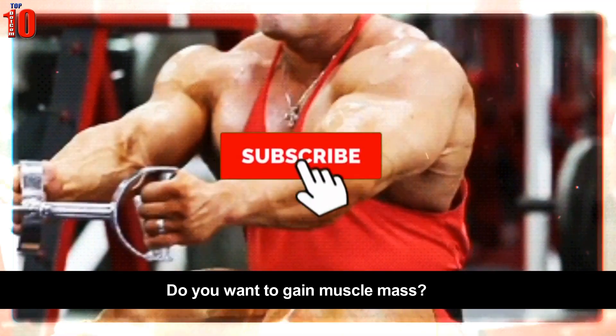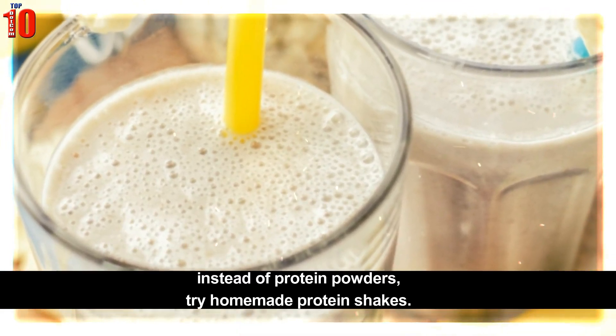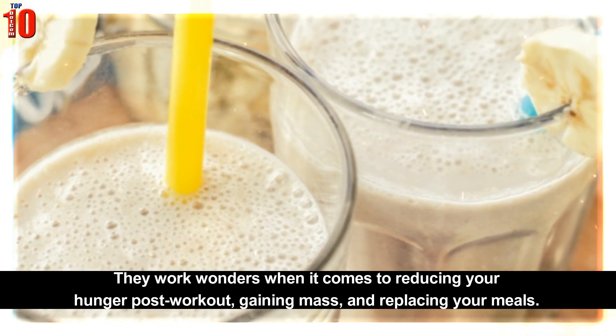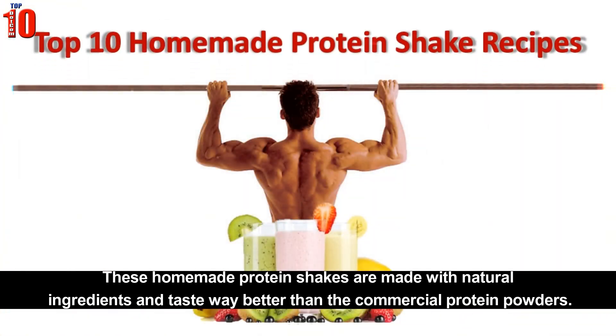Do you want to gain muscle mass? Do you feel extremely hungry post your workout session? Then instead of protein powders, try homemade protein shakes. They work wonders when it comes to reducing your hunger post-workout, gaining mass and replacing your meals. These homemade protein shakes are made with natural ingredients and taste way better than the commercial protein powders.